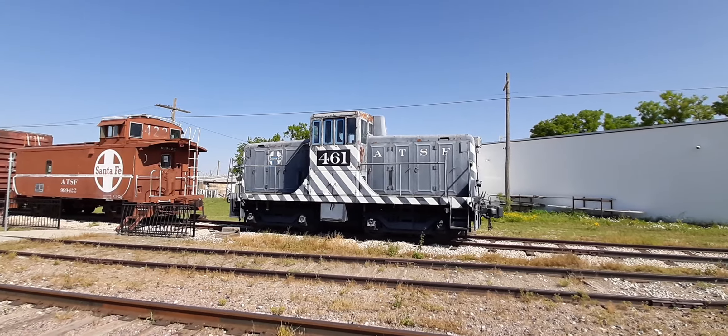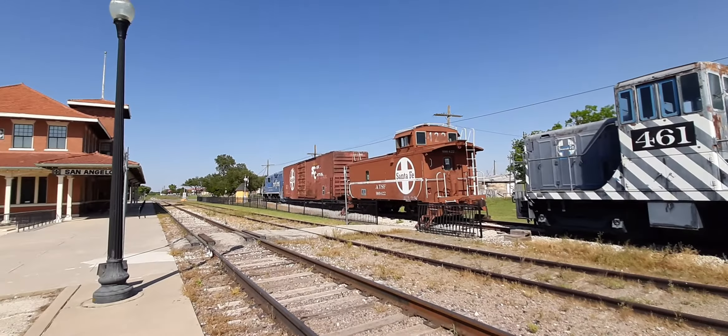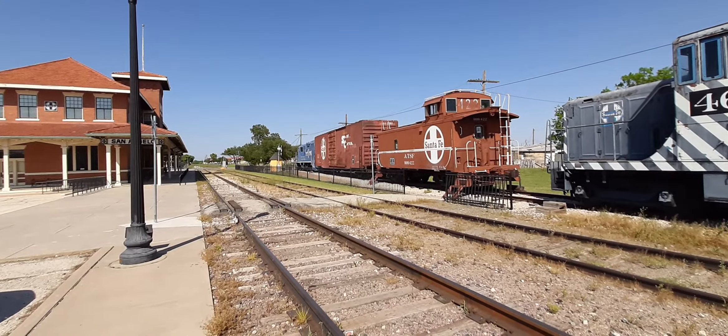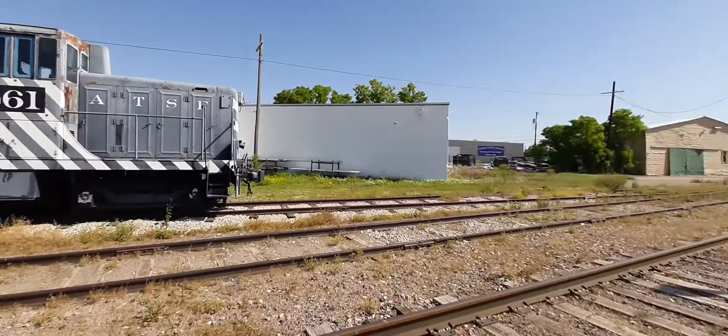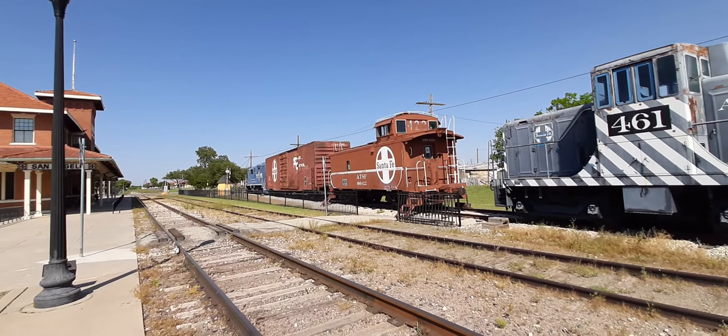Hey everyone, it's Texas Railfan here in San Angelo, Texas, at the Little Depot Museum on the Texas Pacific Trail Line, and I'm gonna be checking out some of their locomotives and train cars here today.